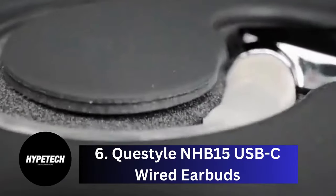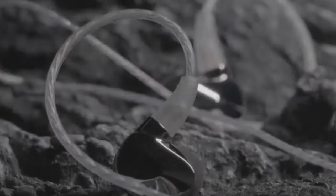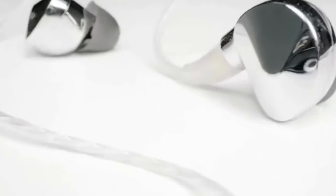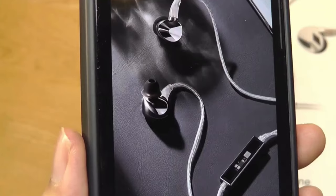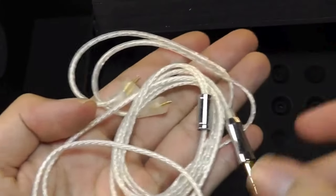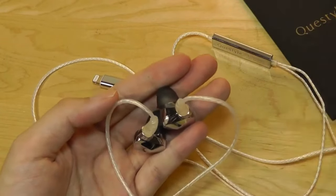Number 6: Questile NHB-15 USB-C Wired Earbuds. The impossibly sleek NHB-15 wired earbuds by Questile are surely expensive, but also the most acoustically proficient option on this list, and perfect for enjoying high-res content from Apple Music or other streaming services like Tidal and Kobuz. The in-ear headphones' removable USB-C cable has an integrated unit with a built-in amp and DAC (digital-to-analog converter), which, together with their finely-tuned 10.2mm audio drivers, allows them to deliver audiophile-grade lossless audio with pristine quality.